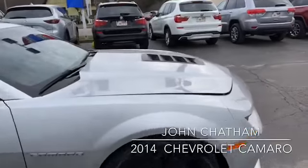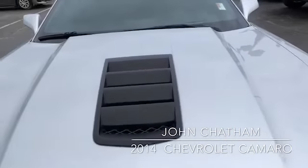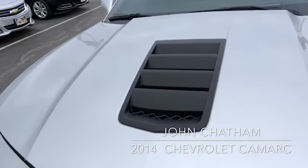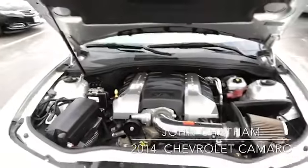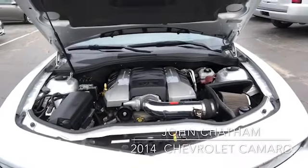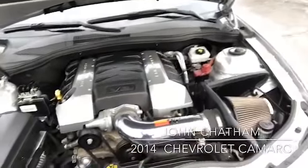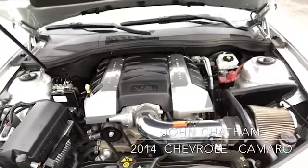Let me just show you real quick the engine here so you can take a better look at it. A lot of power behind that engine — it's been taken care of. Everything is pretty nice in there, pretty clean.